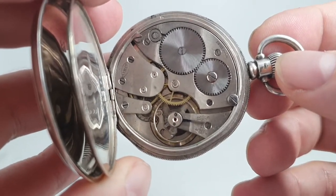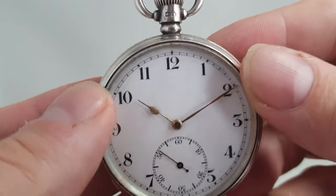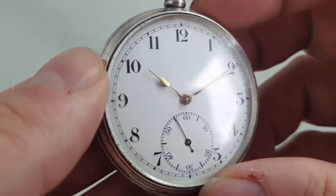The movement is running nicely. It's a manual wind, of course, set by the crown — you don't need keys on this.